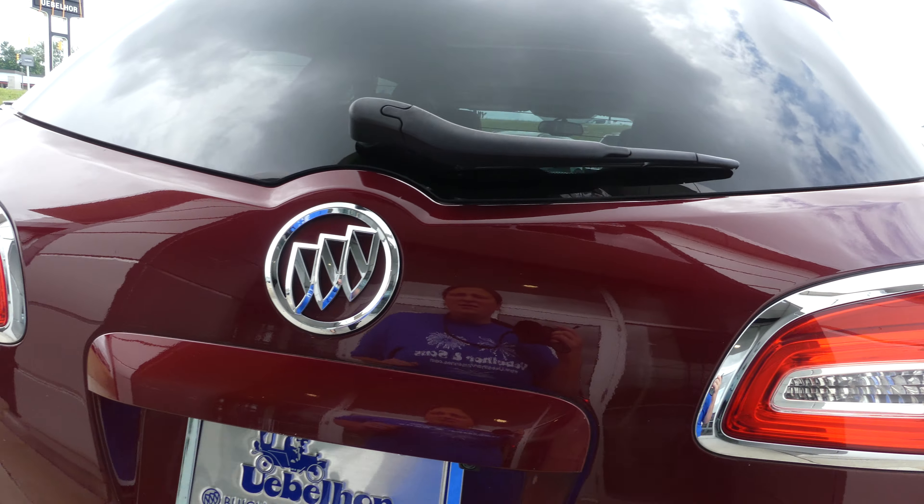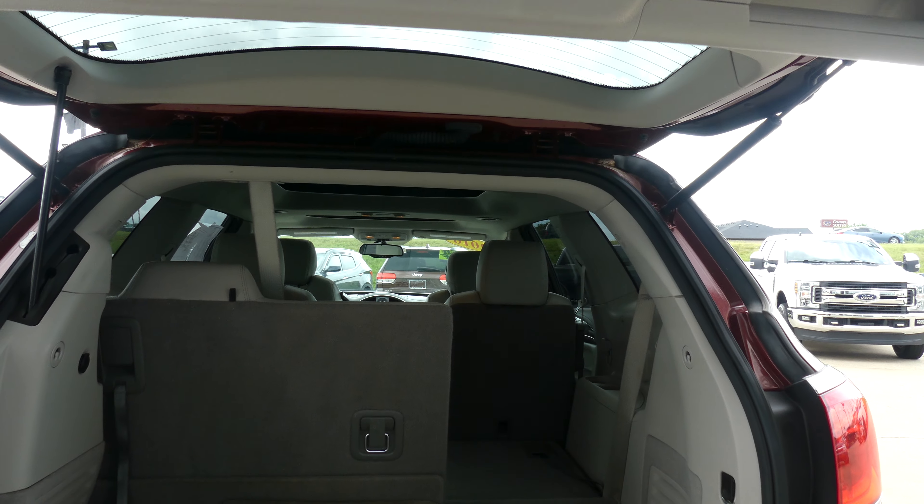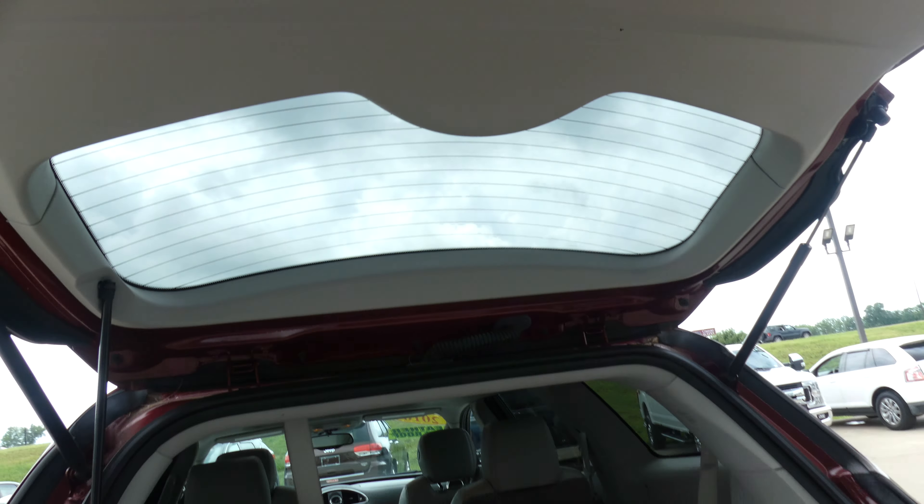Large and spacious rear cargo area with a third row split bench that folds down for extra cargo space, and one touch to close.